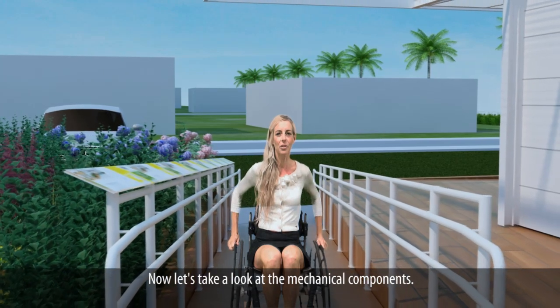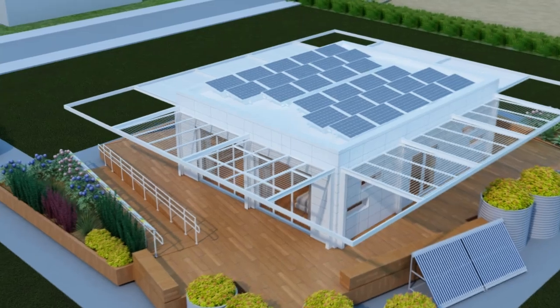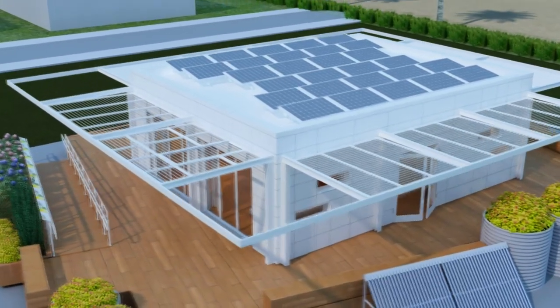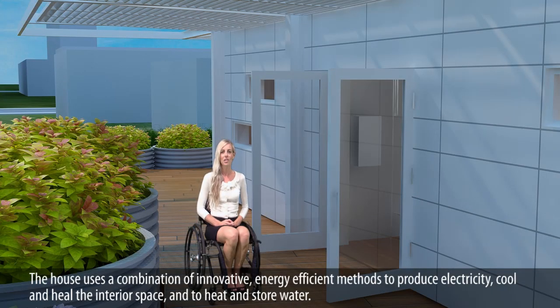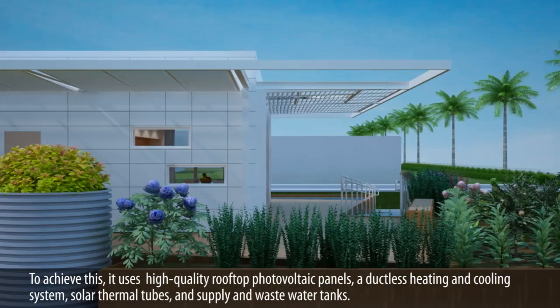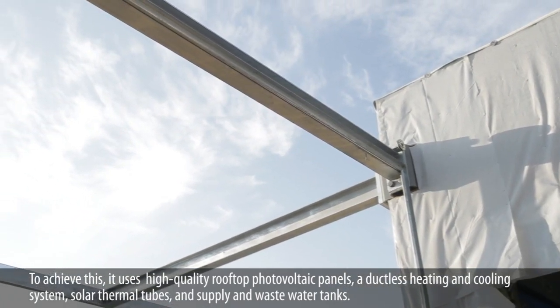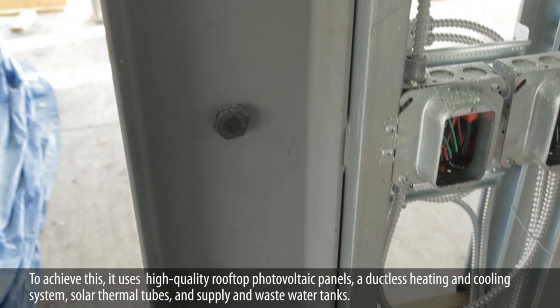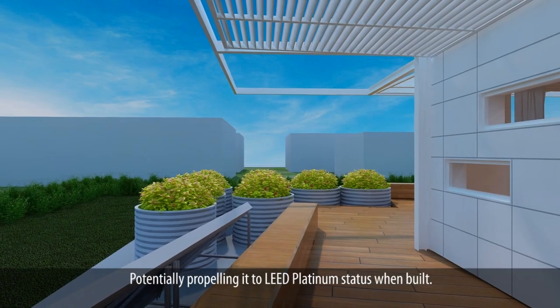Now let's take a look at the mechanical components. The house uses a combination of innovative, energy-efficient methods to produce electricity, cool and heat the interior space, and to heat and store water. To achieve this, it uses high-quality rooftop photovoltaic panels, a ductless heating and cooling system, solar thermal tubes, and supply and wastewater tanks, potentially propelling it to LEED platinum status when built.